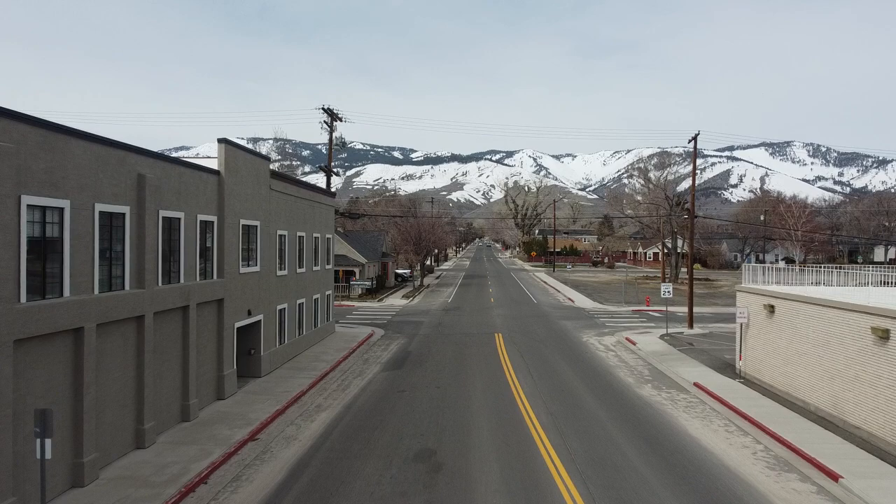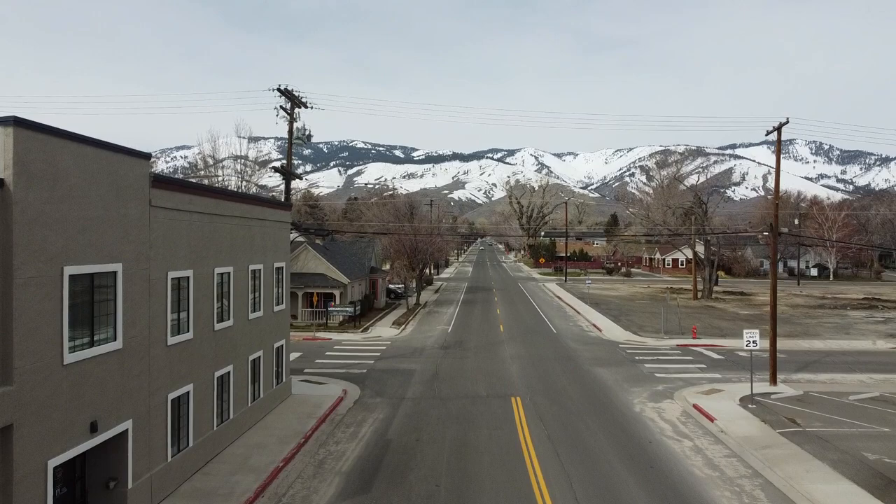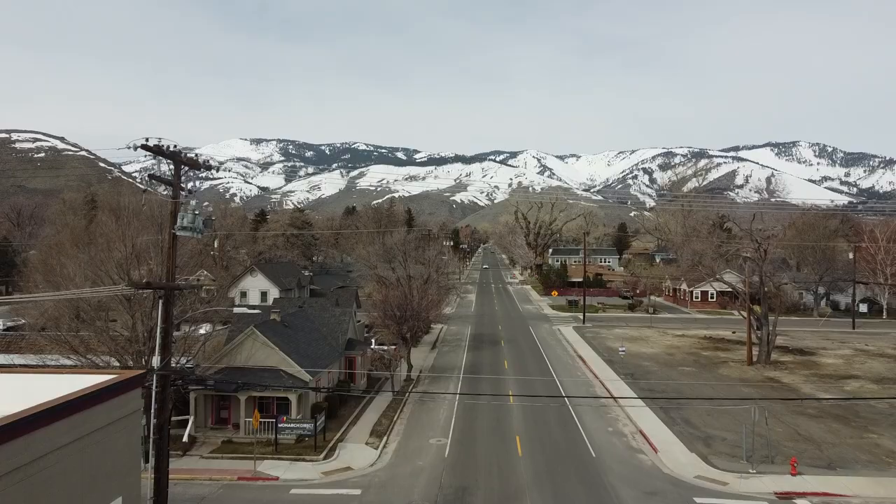After picking up passengers and freight at the Carson City Depot, the train would leave and go right up Washington Street here in Carson. The line went right down the middle of the street and, needless to say, they didn't have the safety measures that we do today, so there were more frequent accidents.